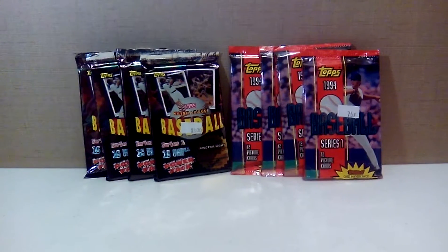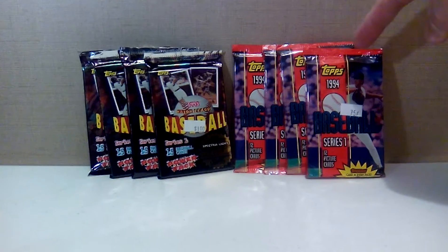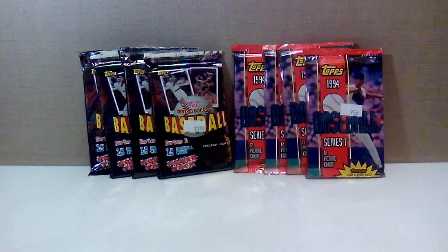I didn't buy too many of these back in 1994 or '95. I was kind of getting out of my card phase — I was in my mid-teens and started to have different interests. I had some Ultra from that year and the regular Fleer, but didn't dabble too much in Topps. These cards have actually depreciated in value. I paid 75 cents a pack for the '94s and a dollar a pack for the '95s, which had an MSRP of 79 cents and $1.29 respectively when they came out.